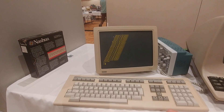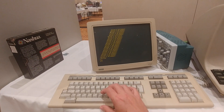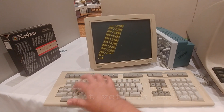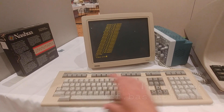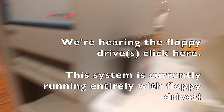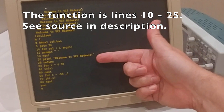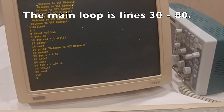Gavin has a digital VT320 set up as a terminal in the system, and he and I were working with Ken Thompson's BASIC a little bit and wrote this simple program. It has a function that prints the message 'Welcome to VCF Midwest' and does a couple of for loops to move it back and forth across the screen. So let's load that up and see what happens.